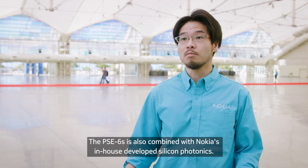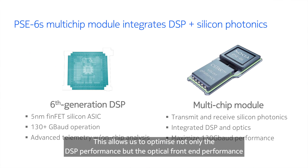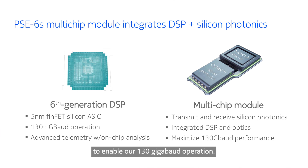The PSE 6S is also combined with Nokia's in-house developed cylindrical photonics. This allows us to optimize not only the DSP performance, but the optical front-end performance, to enable 130 gigabaud operation.